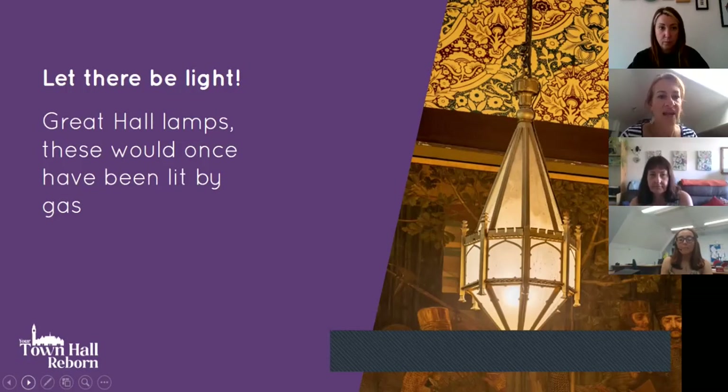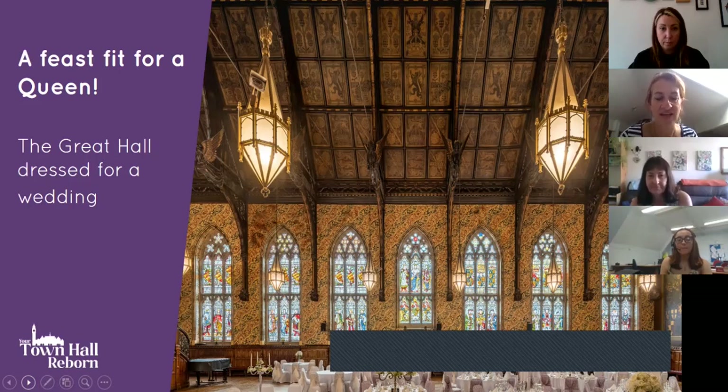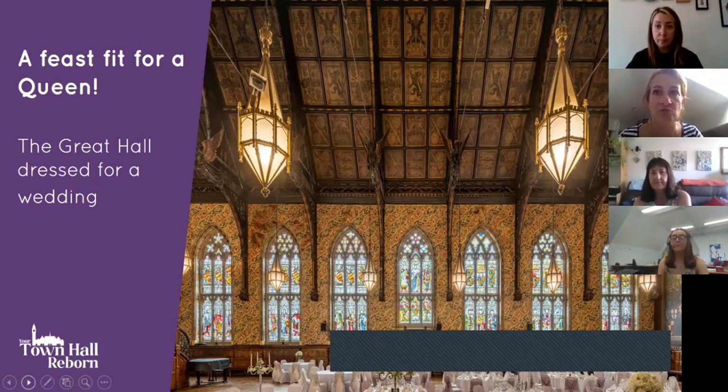A Great Hall lamp that would originally have been lit by gas is part of the restoration. The Great Hall, currently dressed for weddings, will continue to host weddings and many other events when it reopens in 2023. A full programme of events will be supplemented by a fantastic public programme for families at weekends, special educational needs groups after school, and a range of community and volunteer groups. Events will also be put on in the town hall square to attract as many people as possible, and most public programme activities will be free.